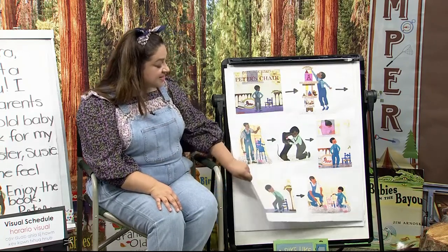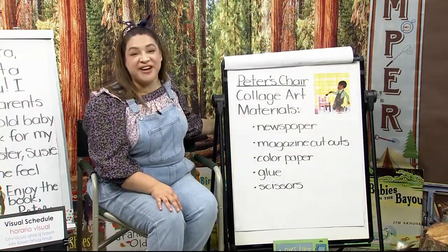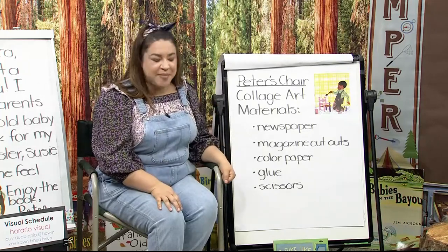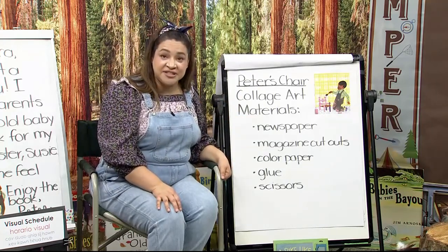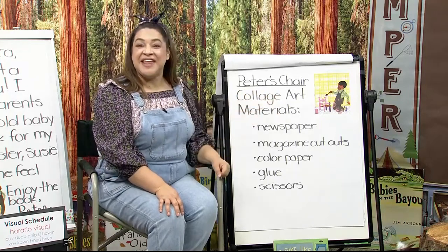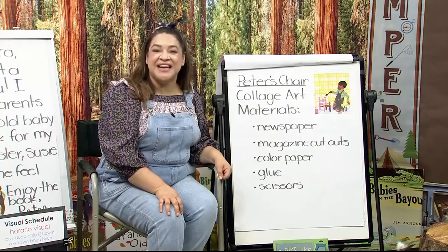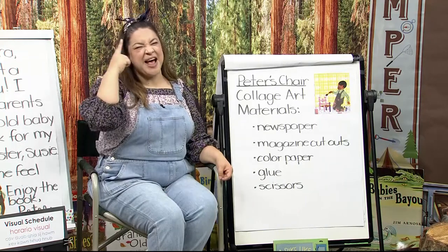Retelling a story is so important when you go into kindergarten, first grade, second grade. Comprehension — which is the fancy word they call it — is really essential to scoring high on those tests that you hear about. So to help us remember what the story was about, I have an art project for us. I'm calling it Peter's Chair Collage Art. The materials you're gonna use are some newspaper or magazine cutouts, some color paper, glue, and of course some scissors. And one thing I didn't write down that you'll need is your imagination.